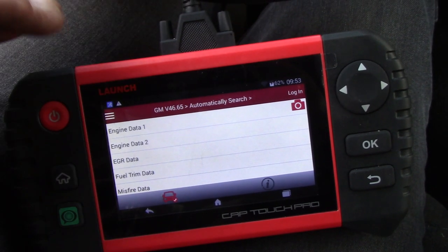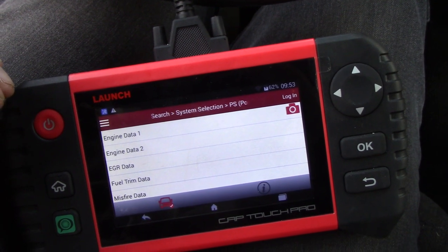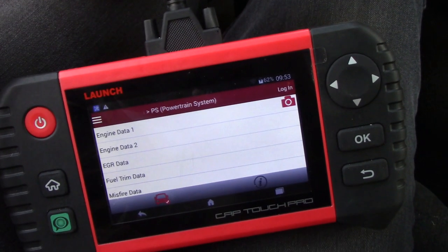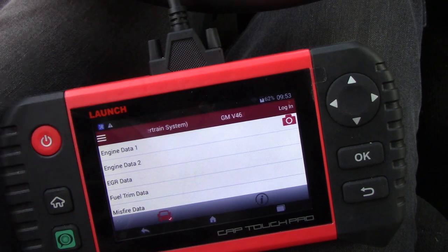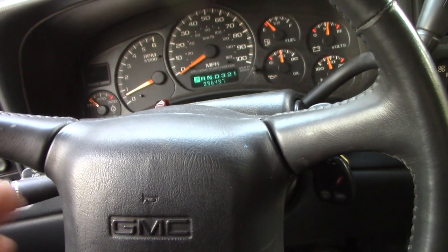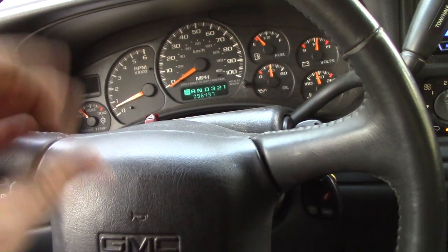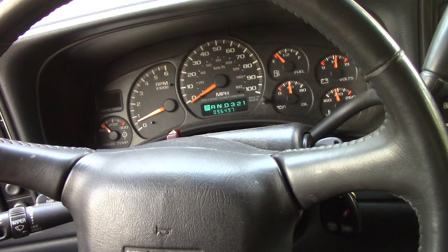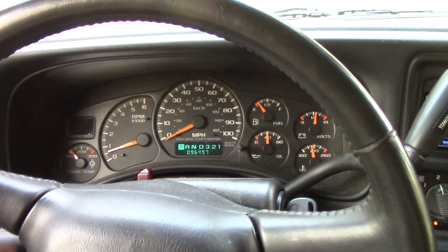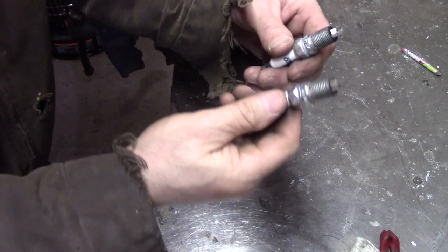If anybody in YouTube land has come across this situation — one bank going down with misfires and the opposite side reporting high fuel trims — I'd really like to know what caused it. The truck is running fine right now. I'm going to go check the spark plugs and then change the O2 sensors. Hopefully nothing goes wrong.